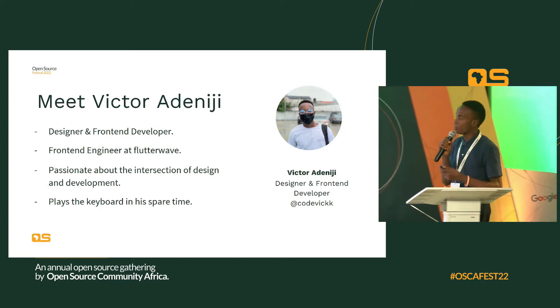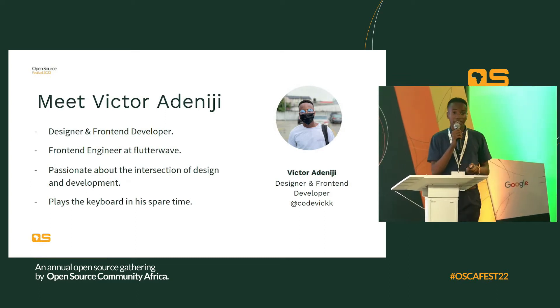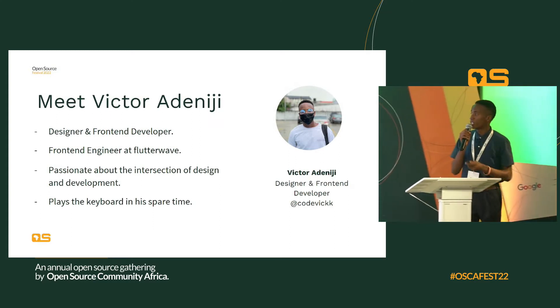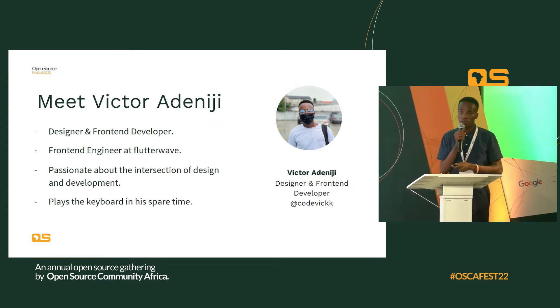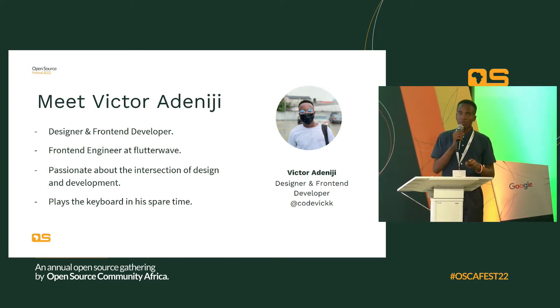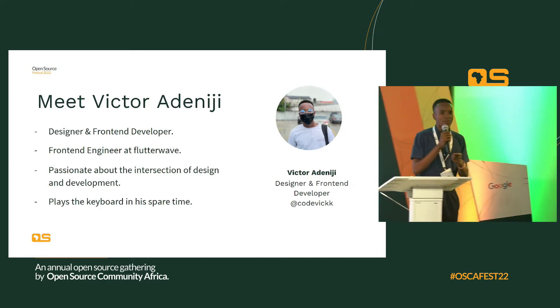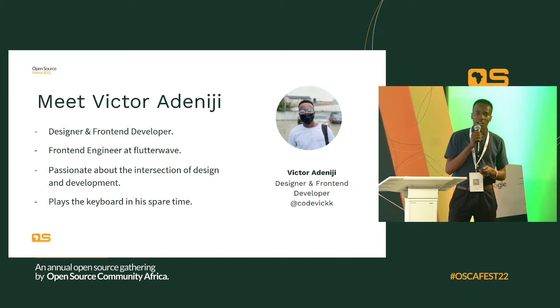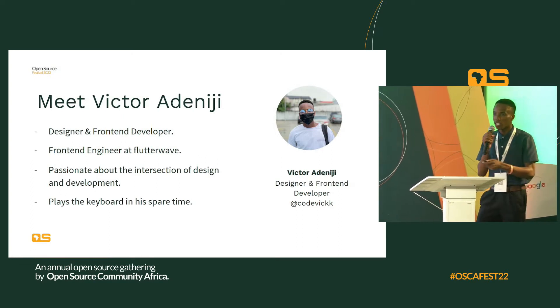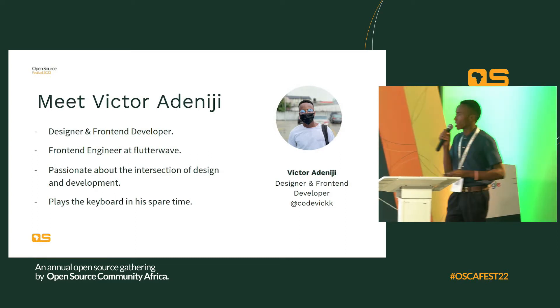Quick stuff about me: I'm a designer and front-end developer. I currently work as a front-end engineer at Flutterwave. I'm very passionate about the intersection of design and development, so you'll find me talking about design systems, UI engineering, UI animations, and everything in between design and development. I also play the keyboard in my spare time.